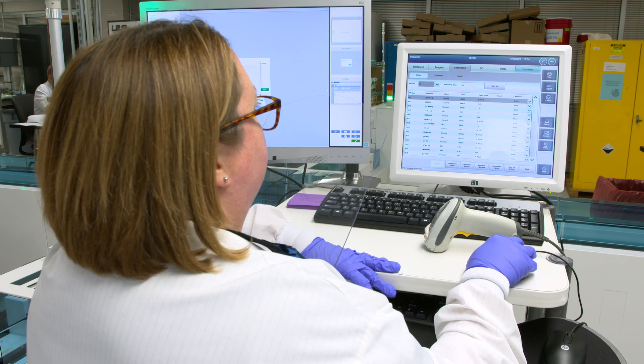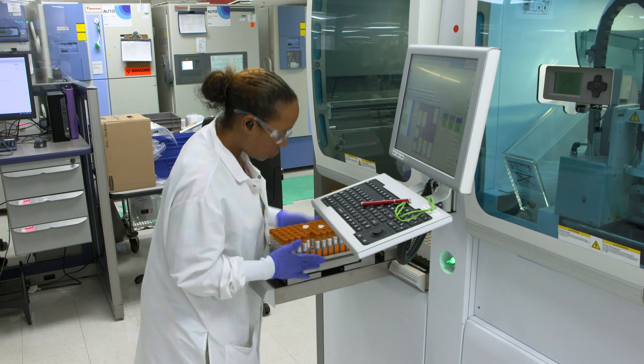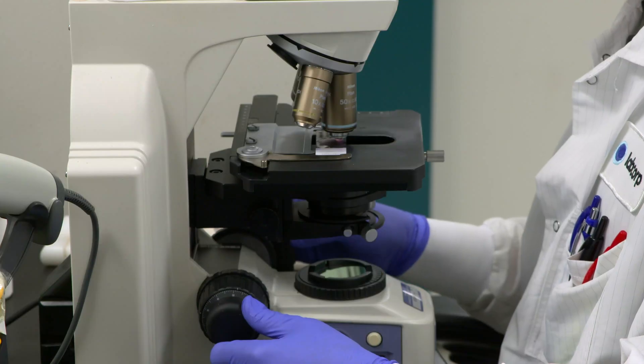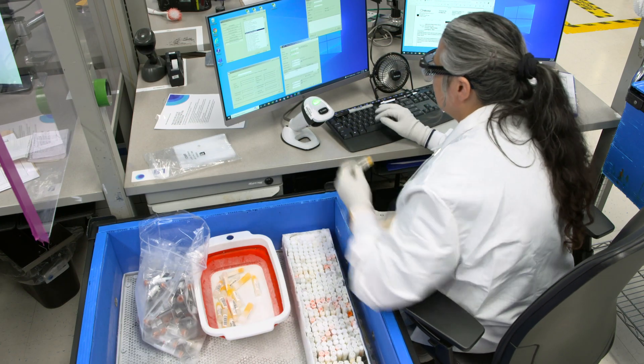Technology platforms in chemistry are designed for high throughput workflows and require low specimen volumes for testing. With our commitment to providing high quality safety testing, you can be confident of receiving clear answers to advance your drug development journey.